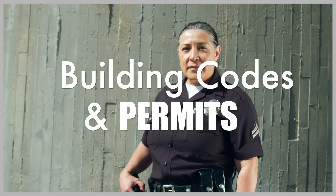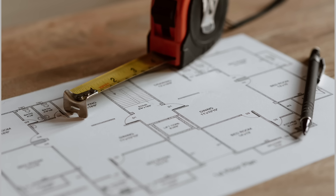Container homes must comply with local building codes and regulations. Some areas have specific rules related to unconventional housing structures, which can make the permitting process more time-consuming and challenging.